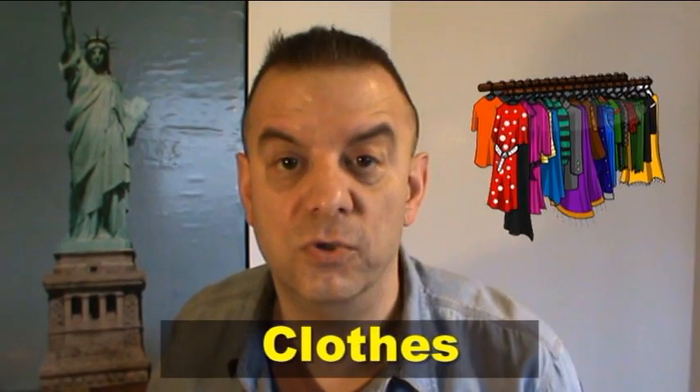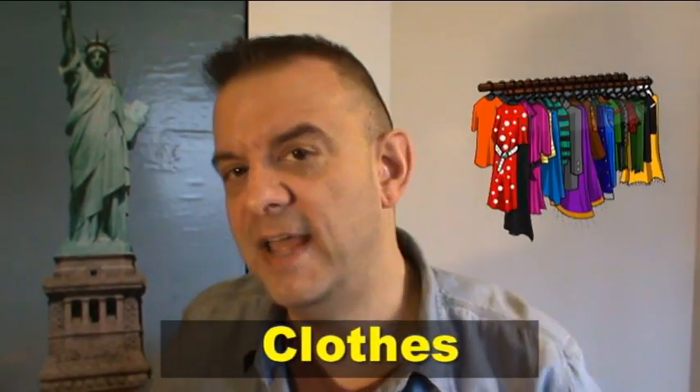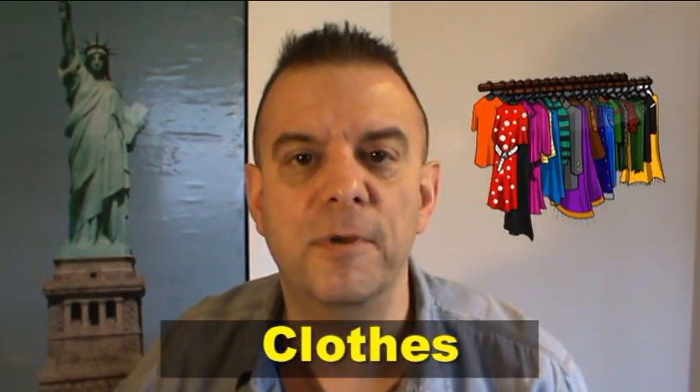People who come to New York love to go shopping, and one of the things they like to buy here are clothes. Clothes are really cheap here in New York and we have many different places where you can buy them. So the problem is the pronunciation of that word.